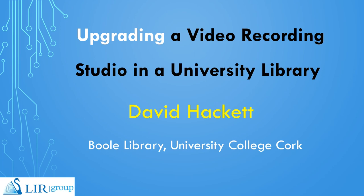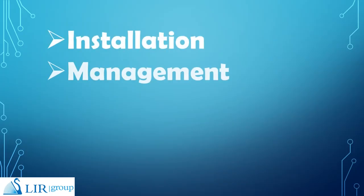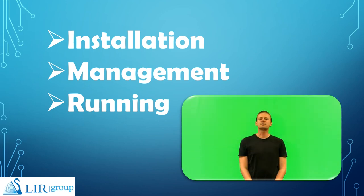Hello, my name is Dave Hackett and I am a library support technician in University College Cork. My presentation for the Lear Show and Tell competition addresses the library studio upgrade project I participated in and will cover the installation, management and running of a green screen studio in a university library.